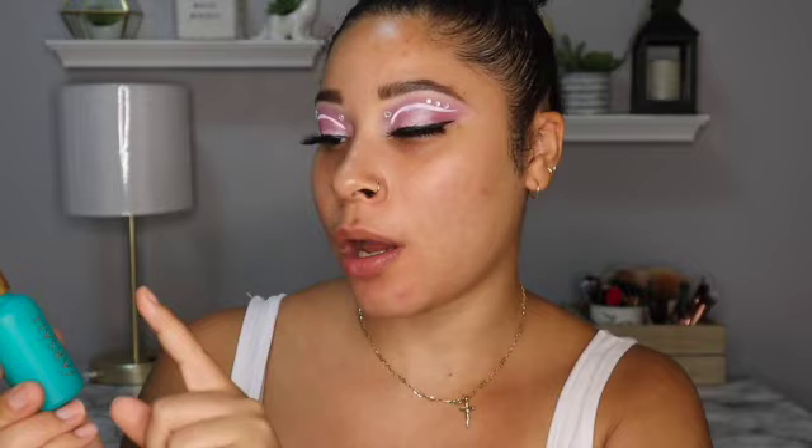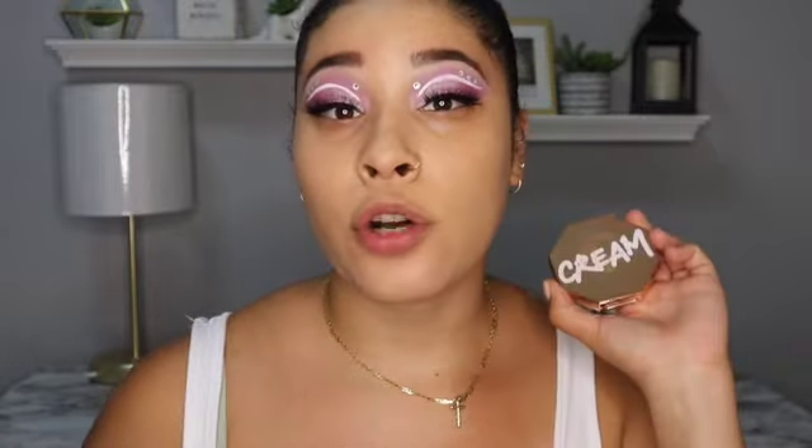I recently purchased this Farsali Skin Tune Blur perfecting primer serum, so I'm going to use this for primer. Then I'll go in with the Wet n Wild Photo Focus dewy foundation, followed by the Elf hydrating concealer. Once I'm done with that I'll be back because I'm also going to try out the Glossier Cloud Paint blush in the shade Puff.